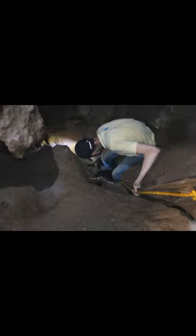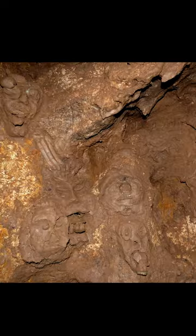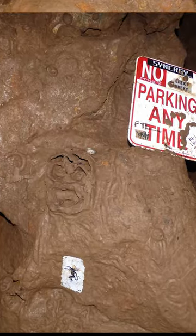Deep inside the cave is a mysterious room called the Hall of Faces. The reason it has that name is because there is a bunch of really creepy faces carved into the wall.